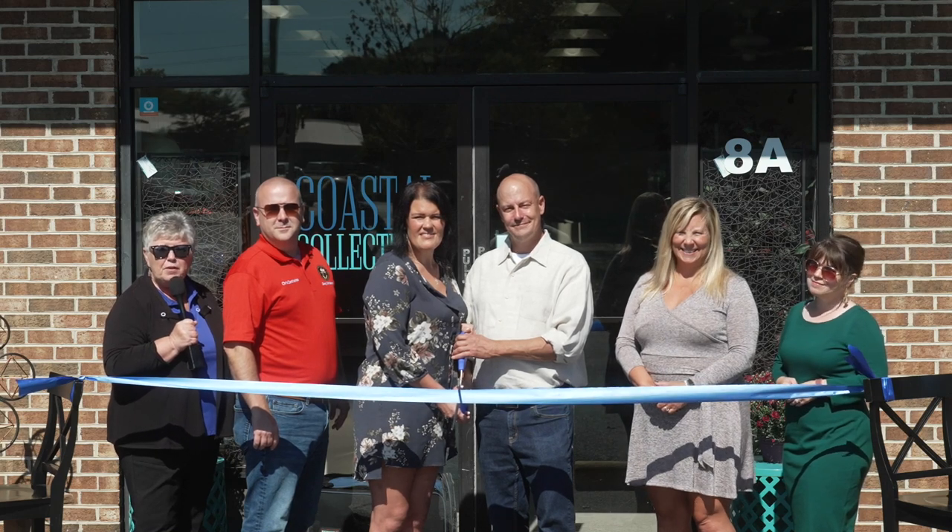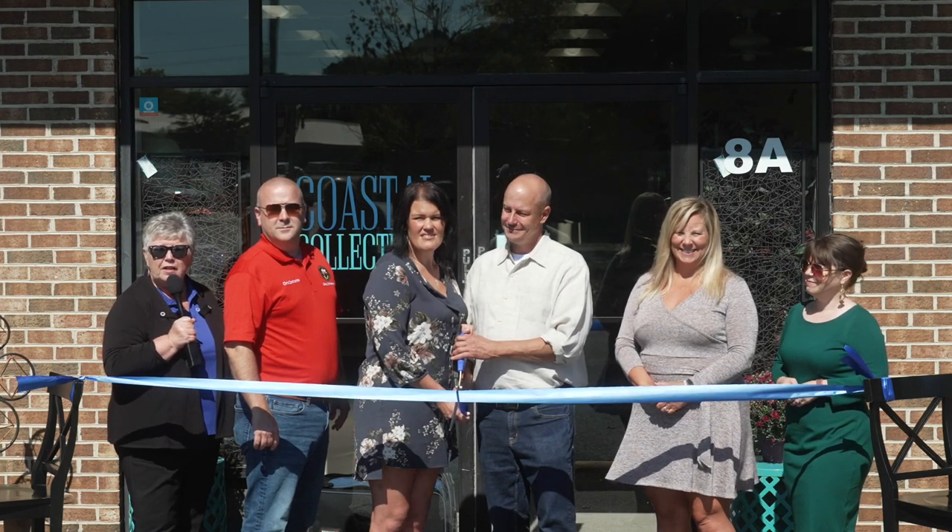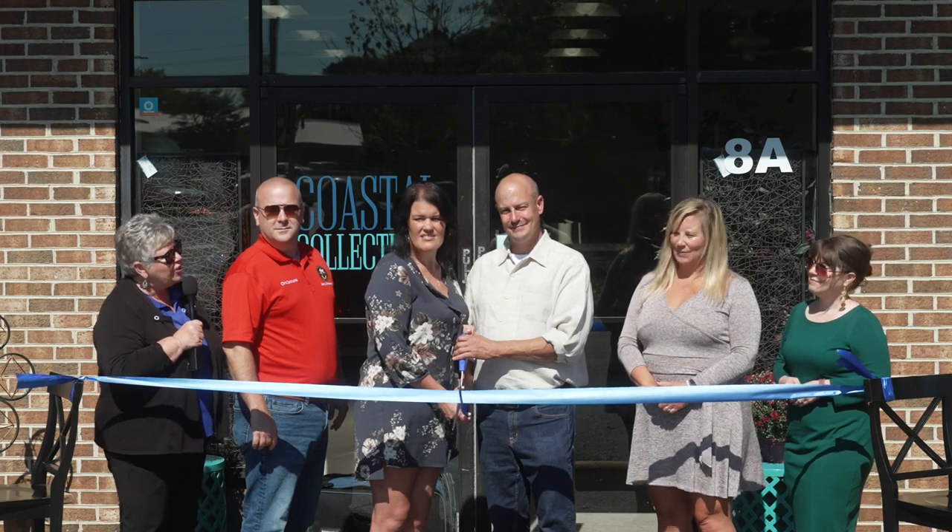On behalf of the Queen Anne's County Chamber of Commerce, we'd like to welcome Coastal Collections to the business community. Helen, congratulations.